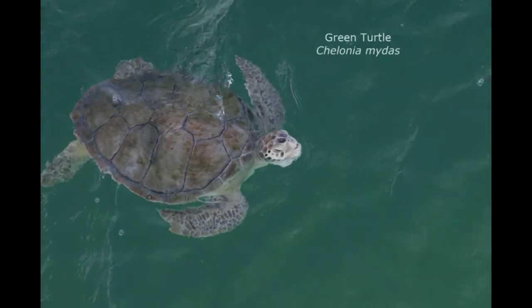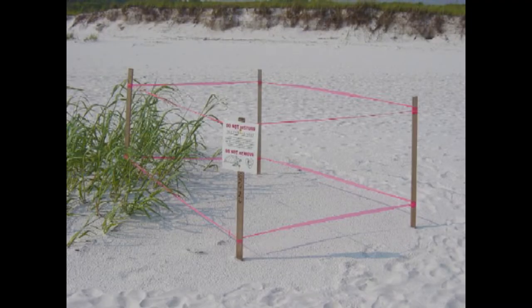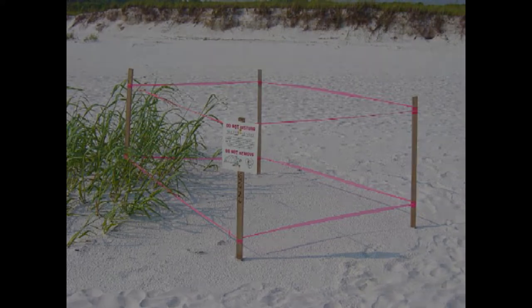We know what we are going to see when we go out on the pier, and we are always thrilled when we get to see the green sea turtle. Sea turtles are reptiles so they have to come to the surface to breathe. They also have to come to land to lay their eggs. It is often possible to find sea turtle nesting areas marked off on the beach.